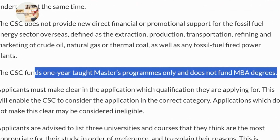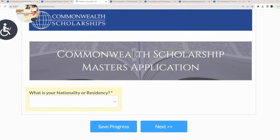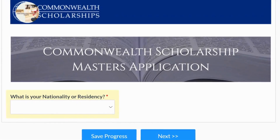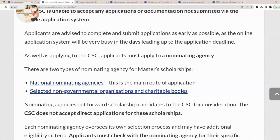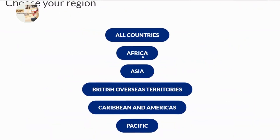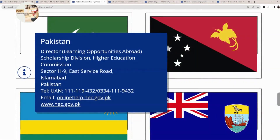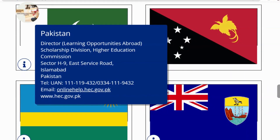The scholarship funds one-year taught Masters programmes only and does not fund MBA degrees. To submit your application to the CSC, click on the application link, which brings you to a page where you select your nationality and click next to continue your application — you can also save it at any point. The second step is to click on the national nominating agency link to apply through the agency as well. For example, for Pakistan, you would either write to the listed email address or visit their website to ask about this scholarship.